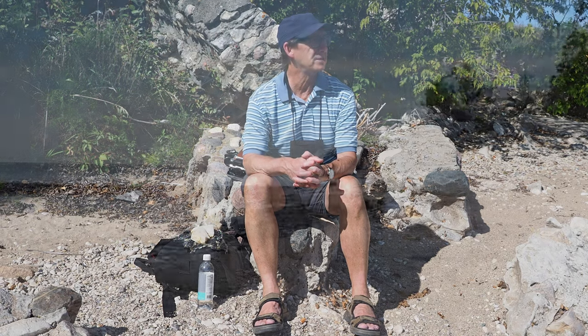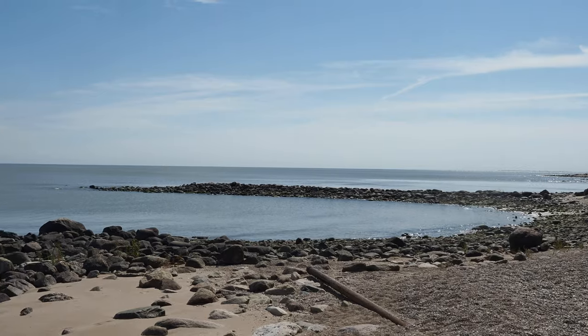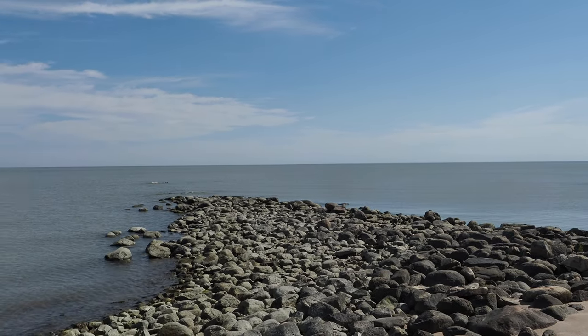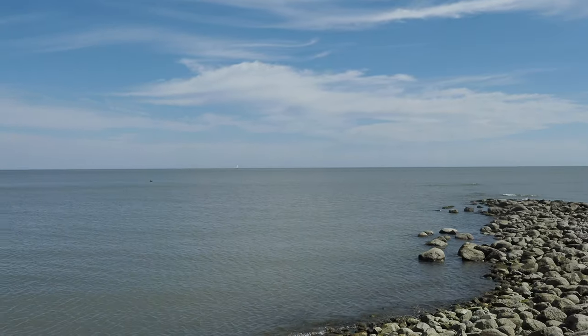Welcome to Camp Morton Provincial Park. It's a lovely place on the shores of Lake Winnipeg. It's a gorgeous day, nice and sunny, about 24 degrees Celsius. Can't complain — not too much wind.